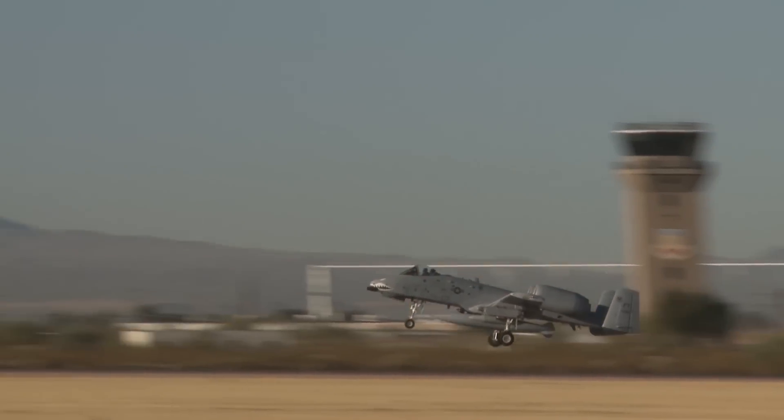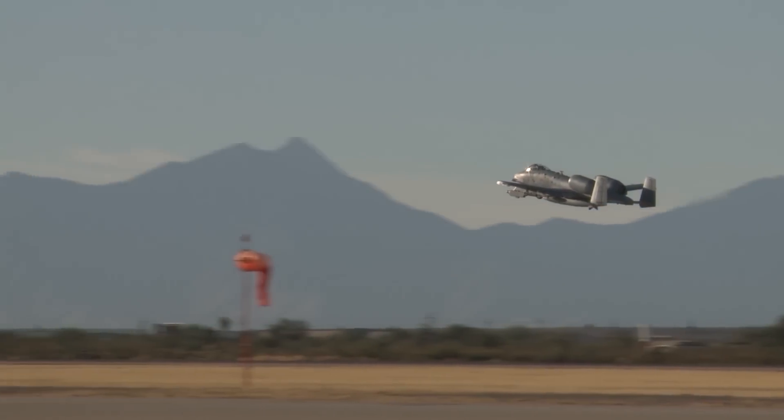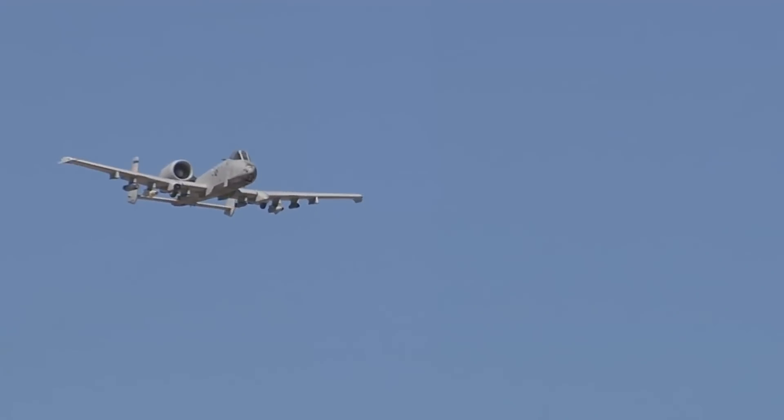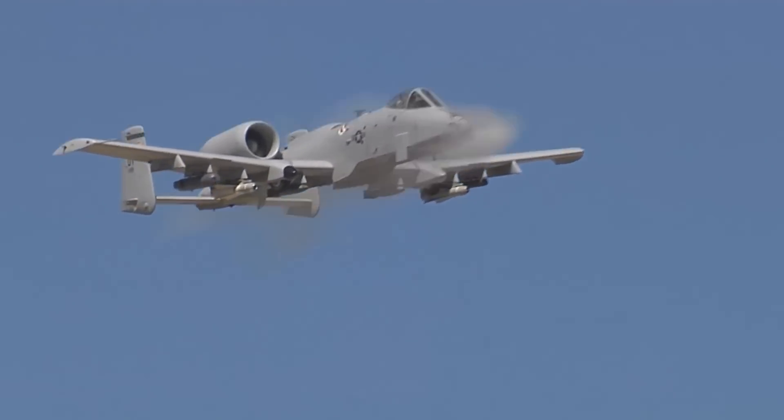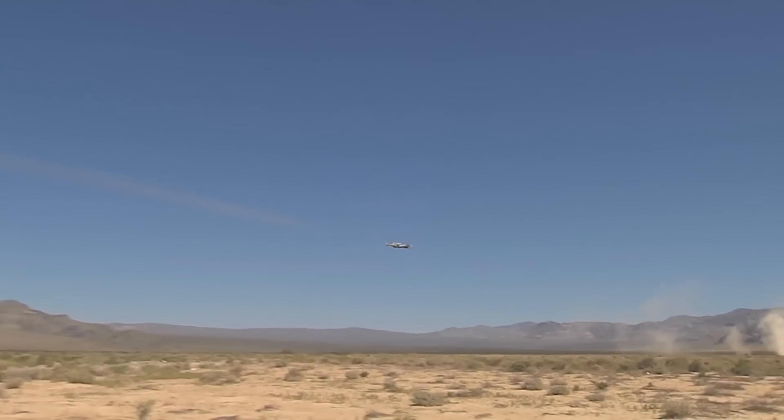Nevertheless, the program continued under congressional pressure, and the modern suite was installed in the A-10C. With the IFF Mode 5 software, the aircraft's ability to be identified by friendly units was modernized. The model then continued in service for several years.